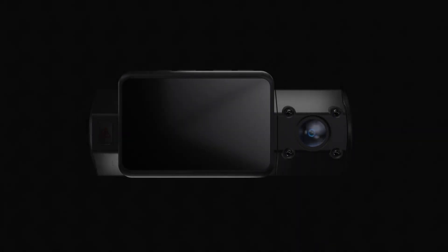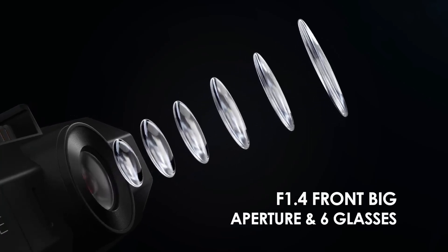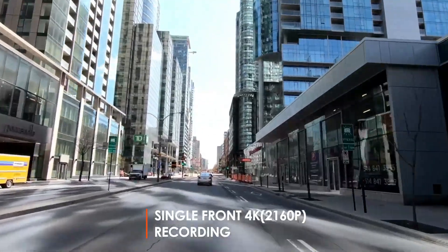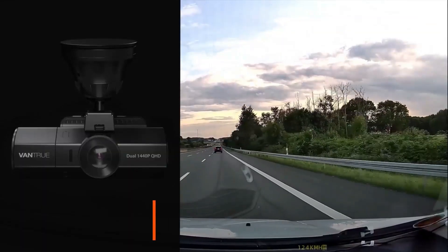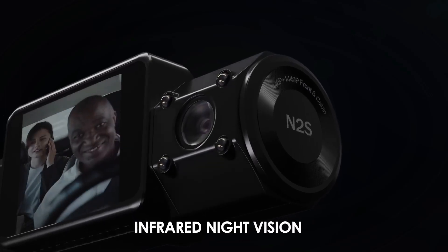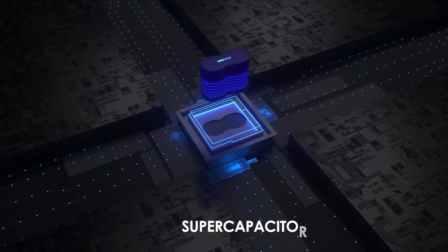Number 3: N2S 4K Dashcam by Vantrue. The Vantrue N2S is an excellent choice for recording what's going on both inside and outside your vehicle. Both cameras record in sharp 1440p resolution, and the front camera may be used independently in super sharp 4K resolution. The N2S also has GPS tracking, a super capacitor power supply, and infrared lighting for the rear camera, which allows it to record in total darkness. Its 4K single front recording delivers exceptional sharpness and a wide dynamic range.